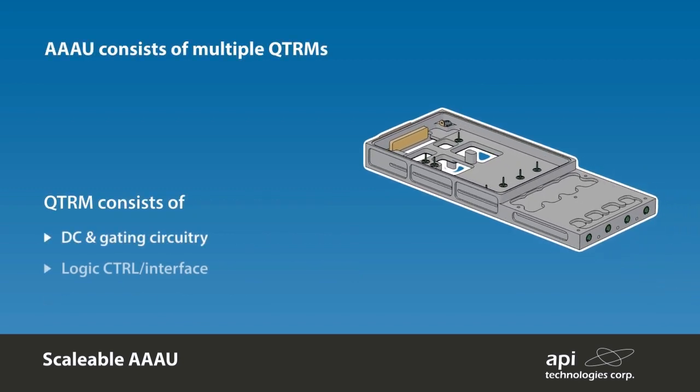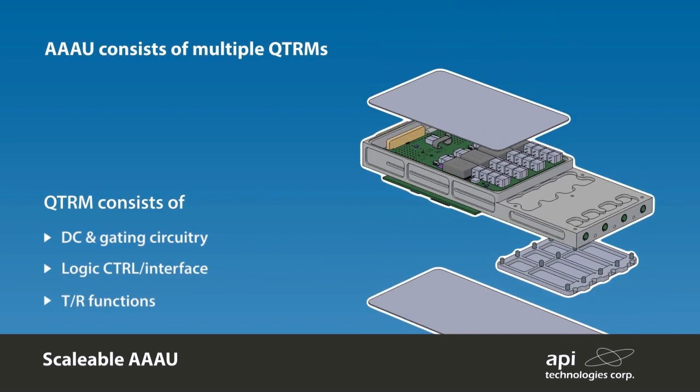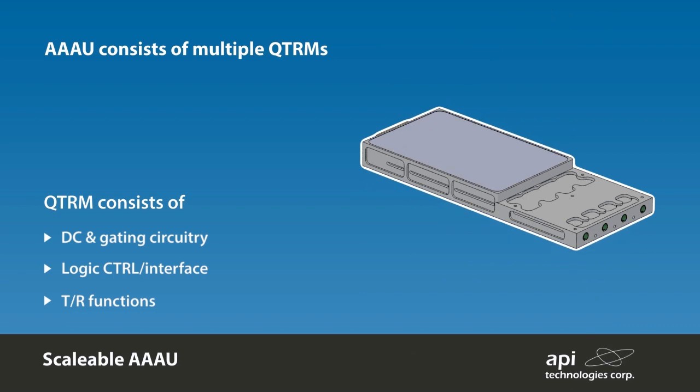The common building block is the Quad Transmit Receive Module (QTRM), which comprises four TR channels and associated DC and control electronics with built-in factory calibration, thus providing a line replaceable unit for the array. The quad configuration provides the optimum building block to meet most aperture requirements whilst providing efficient use of local DC and control functionality.